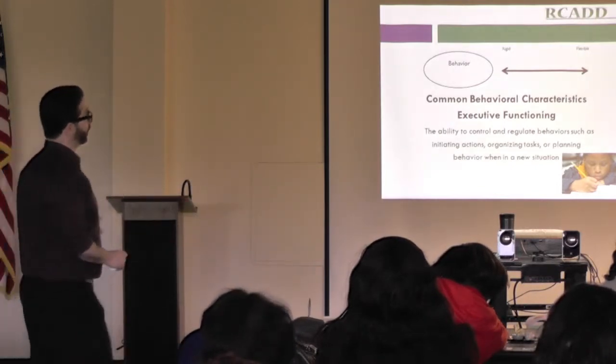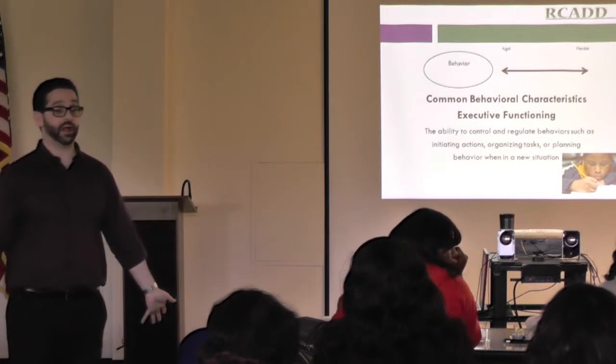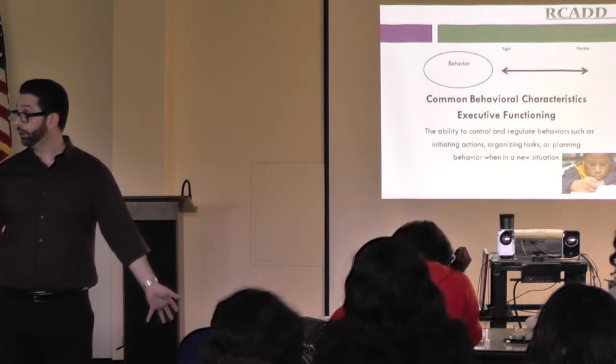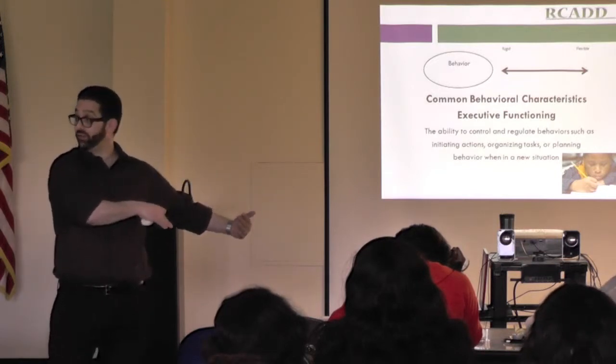A lot of our children with autism have tremendous difficulty with that. How many of your children get to the front door of your classroom and just stand there and don't know what to do, let alone where to go, and most specifically what to do once they got to wherever it was that they were going.